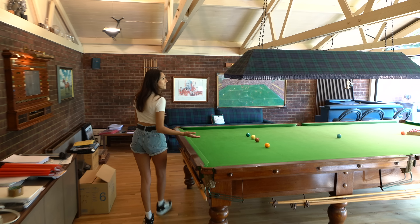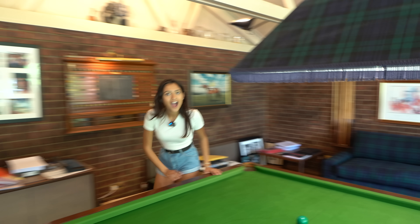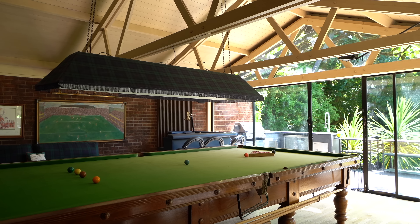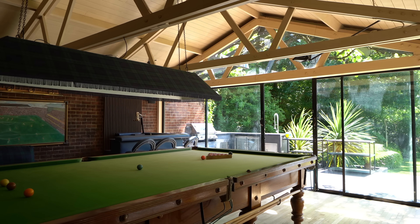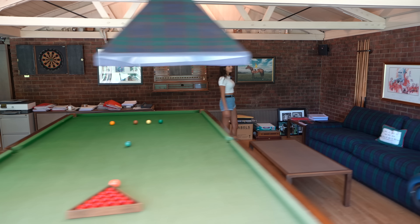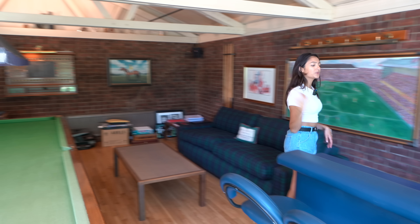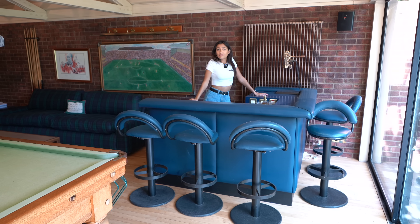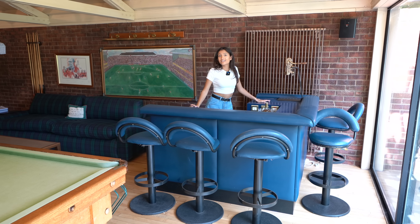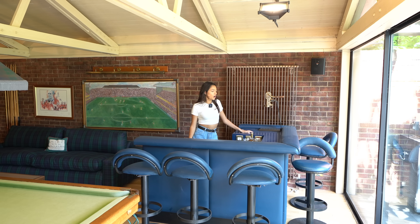Coming in here we have this office space which also turns into an awesome games room. Look at the size of this - it's massive! A full-sized snooker table is huge, I didn't realize how big they actually are. Coming over here we have a nice couch space to watch and it's lit up. We also have a little bar area - can you imagine coming in here with all your mates, you've got this games room, there's a bar, you can all sit and chill, and it leads out to the garden too. Such a host house.